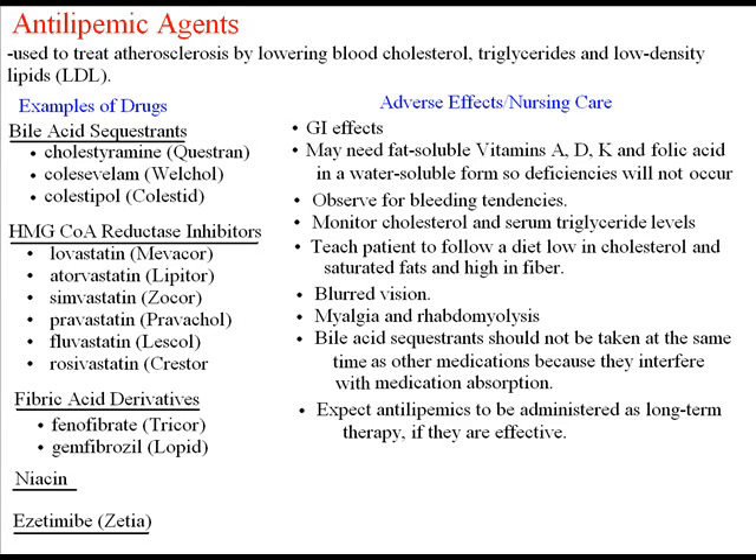The next drug we're going to focus on are the antilipemic agents. These are used to treat atherosclerosis by lowering blood cholesterol, triglycerides, and low-density lipids, also known as LDLs. These medications are always used in conjunction with diet, weight control, and exercise to reduce atherosclerosis.